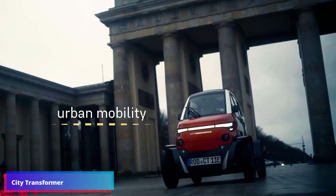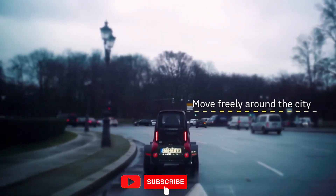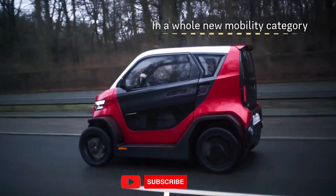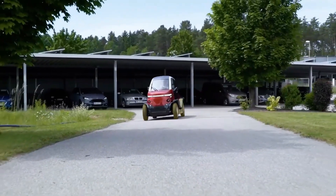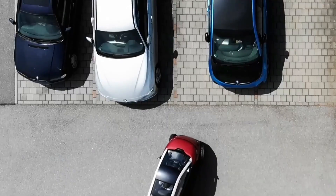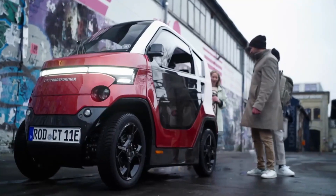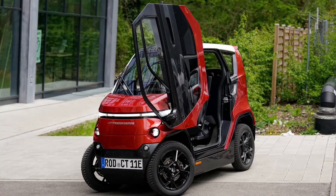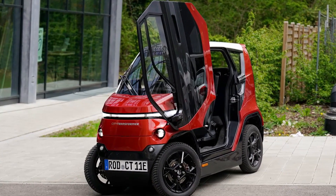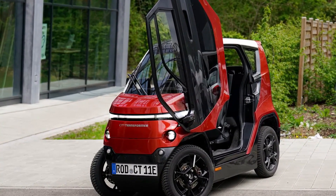The City Transformer CT1 is a brand-new electric vehicle aimed at tackling busy and narrow city streets. Thanks to its ultra-compact modular chassis, the foldable design of City Transformer comes to life. The platform features two modes: Performance Mode, which expands the wheels for a wider stance, and City Mode, which pulls the wheels back into the chassis so the car is narrower.